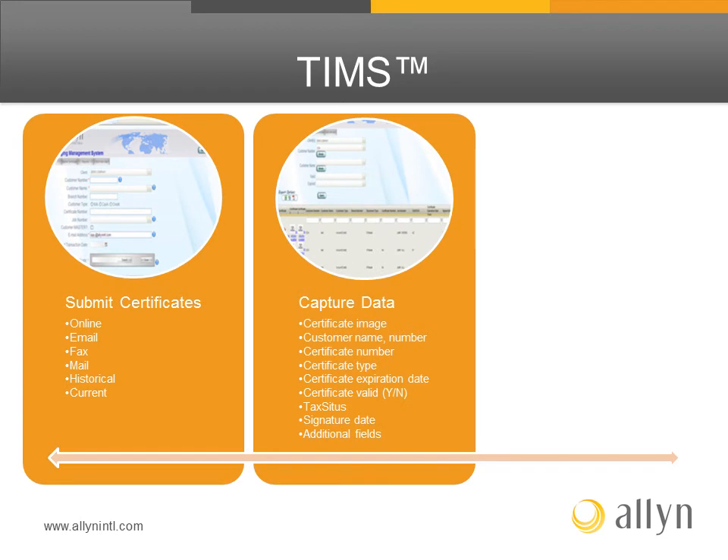TIMS captures specific data for each certificate, including certificate image, customer name and number, certificate number, certificate type, certificate expiration date, verification if the certificate is valid, tax situs, the signature and date, as well as additional fields.